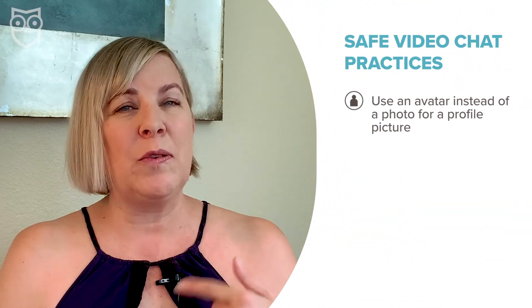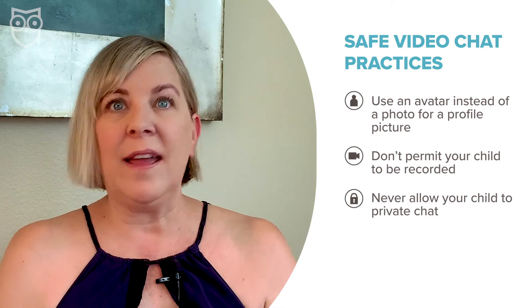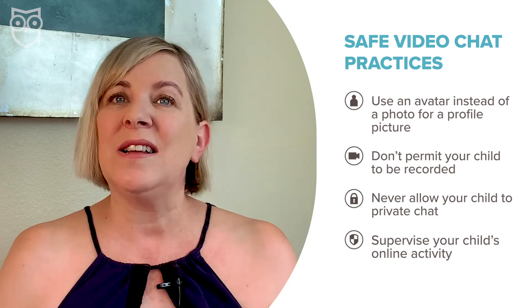Just because Google Meet has a pretty robust built-in suite of security features, it doesn't mean you can neglect other safe online practices. So no matter what video chat app your child is using, keep these safe practices in mind. Try to use an avatar instead of an actual photo of your child if something like that is required by their teacher. Don't give permission for your child to be recorded during any meeting. Never let your kiddo participate in private chats. And make sure that you are supervising all of their online activities, even if your child is in class with their teacher.